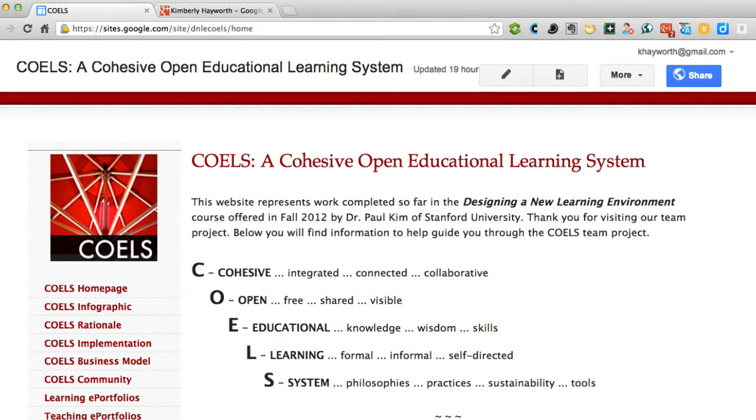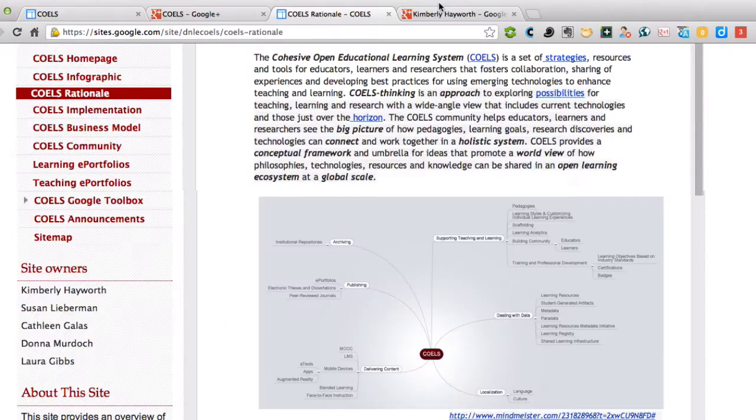Welcome to COELS. COELS is the Cohesive Open Educational Learning System. It's a set of strategies, resources, and tools for educators, learners, and researchers that fosters collaboration, sharing of experiences, and developing best practices for using emerging technologies to enhance teaching and learning.